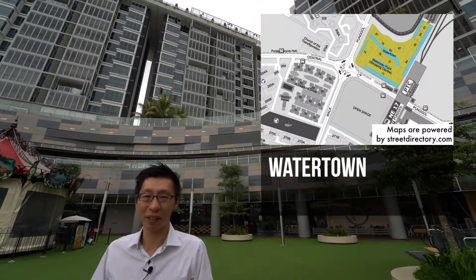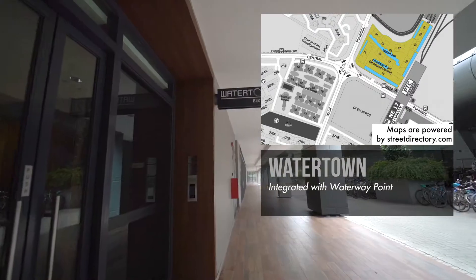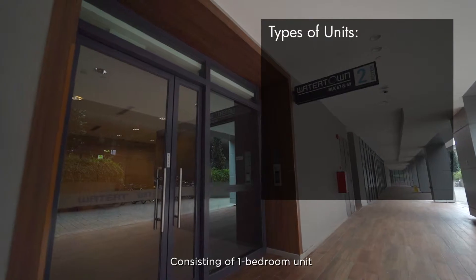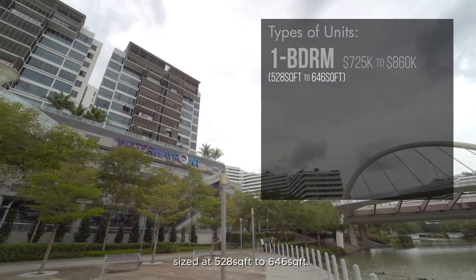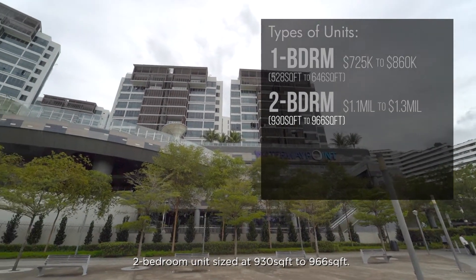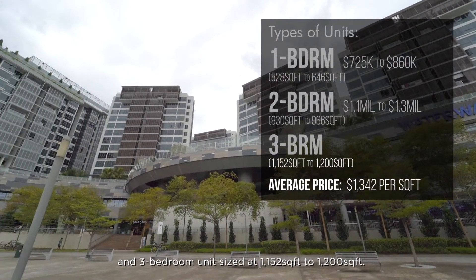Next we have Watertown, which houses one of the bigger shopping malls in Punggol — Waterway Point. TOP last year and also has a 99-year lease. Consisting of 1-bedroom units sized at 528 sqft to 646 sqft, 2-bedroom units at 930 sqft to 966 sqft, and 3-bedroom units at 1,152 sqft to 1,200 sqft.